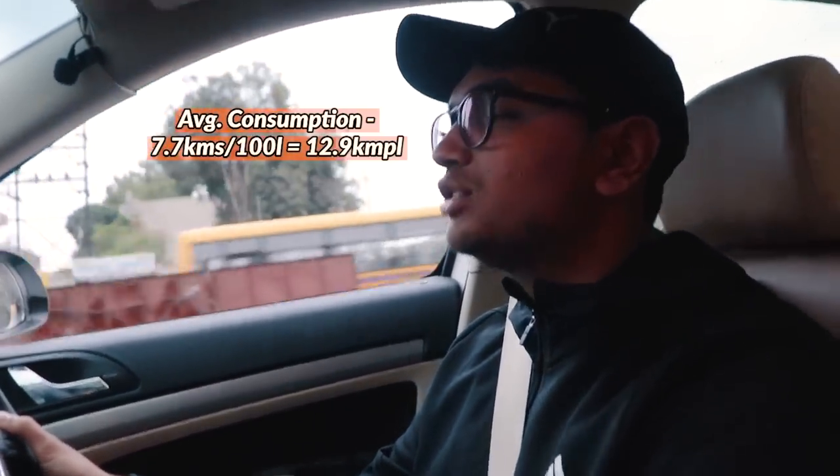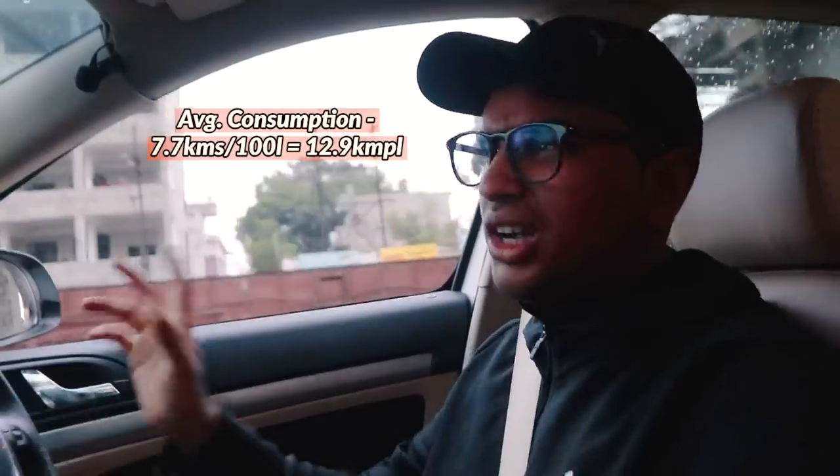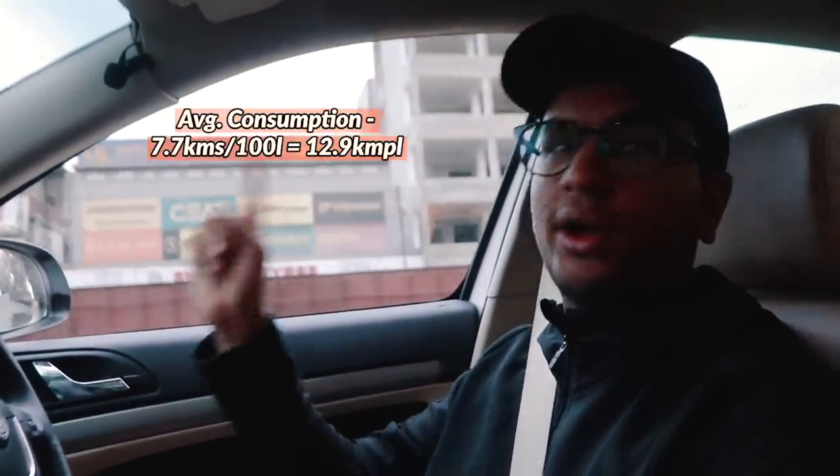I'll just tell you the current fuel economy we're getting — 7.7 litres for every 100 kilometres. Do the math. That's what you're getting right now inside the city.